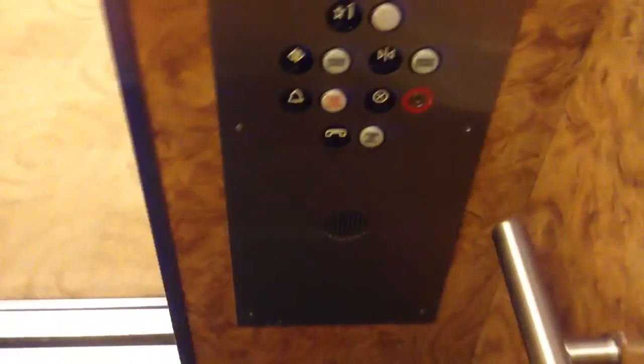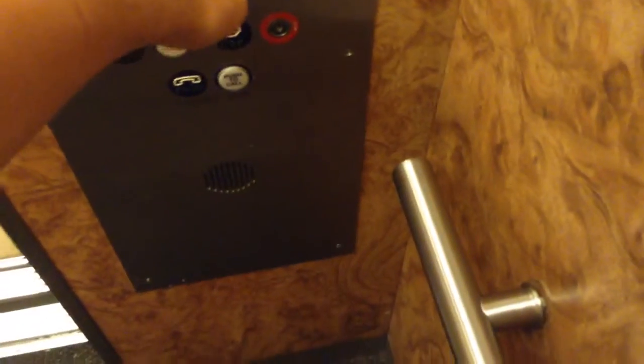Chris said this was an Otis. This is an ERM slash modular. That is a GAL Interlunk, in case you're wondering. Hey. Time to see me.